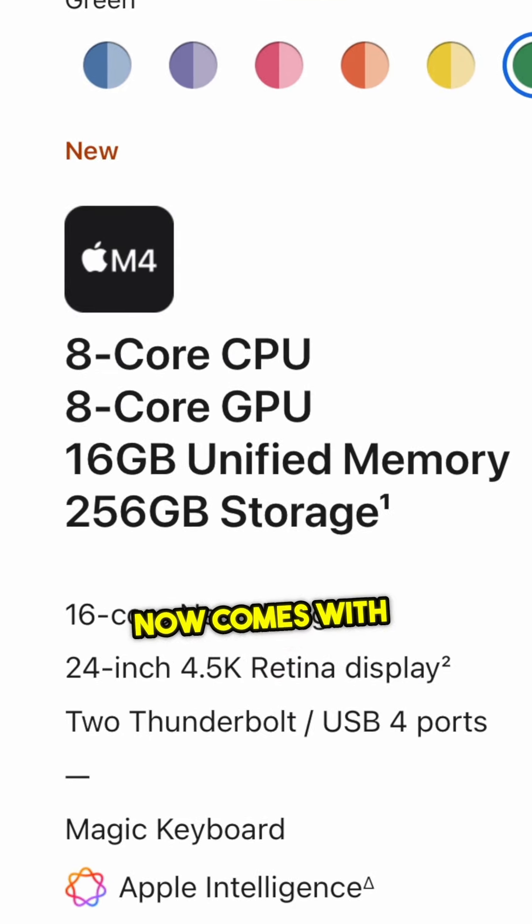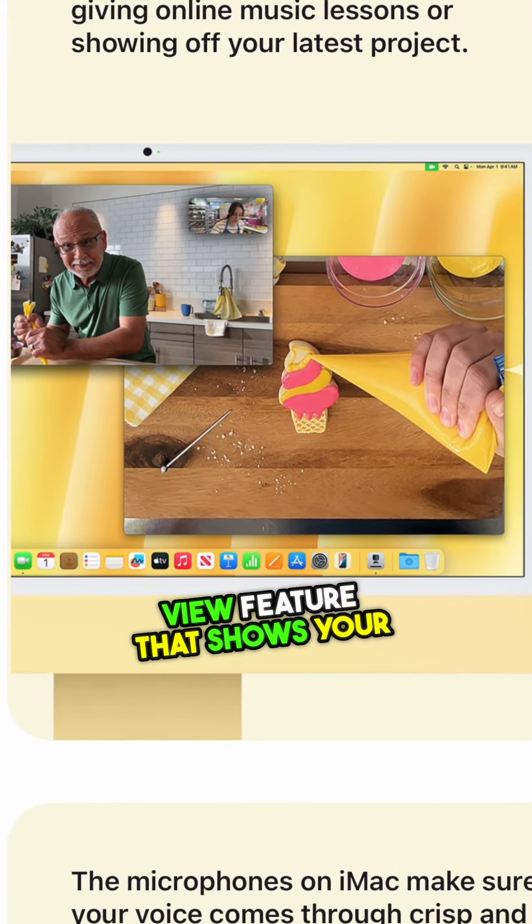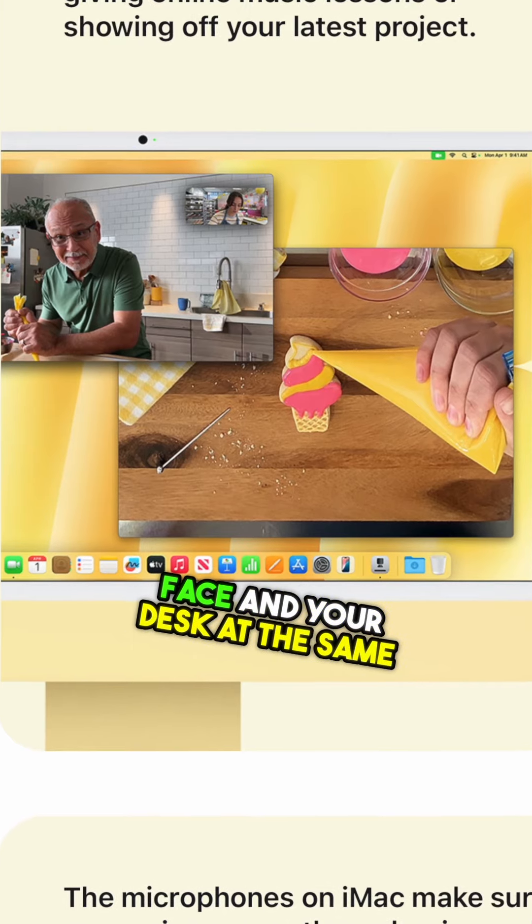The base model now comes with 16 gigabytes of RAM, which you can upgrade all the way up to 32 gigabytes. You can also upgrade the storage up to a two terabyte SSD. There's also a new 12 megapixel front camera with Center Stage to keep you perfectly framed during video calls, plus a cool new Desk View feature that shows your face and your desk at the same time.